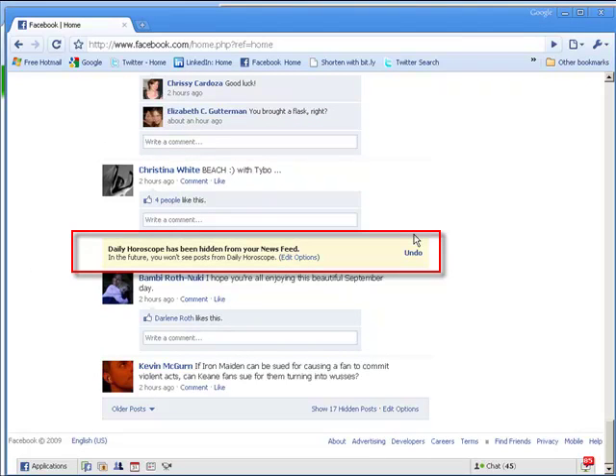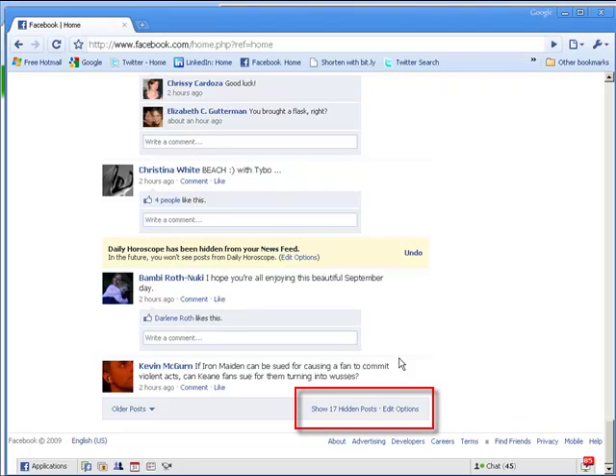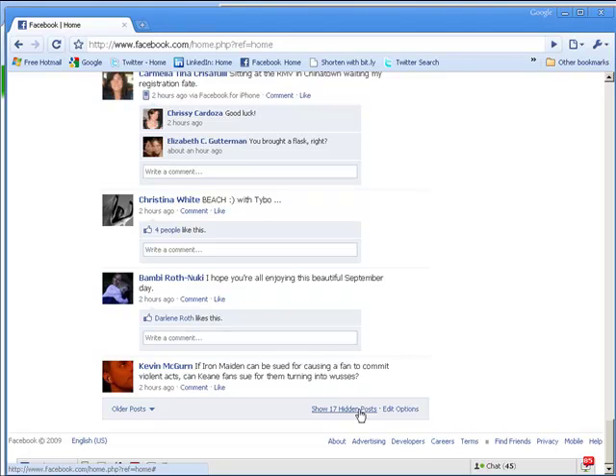Once I do it, it disappears. If I go to the bottom of the page, you can see that I can click a button to see these posts or to edit options, which allows you to get the applications back if you want them, or get the people back if you want them.